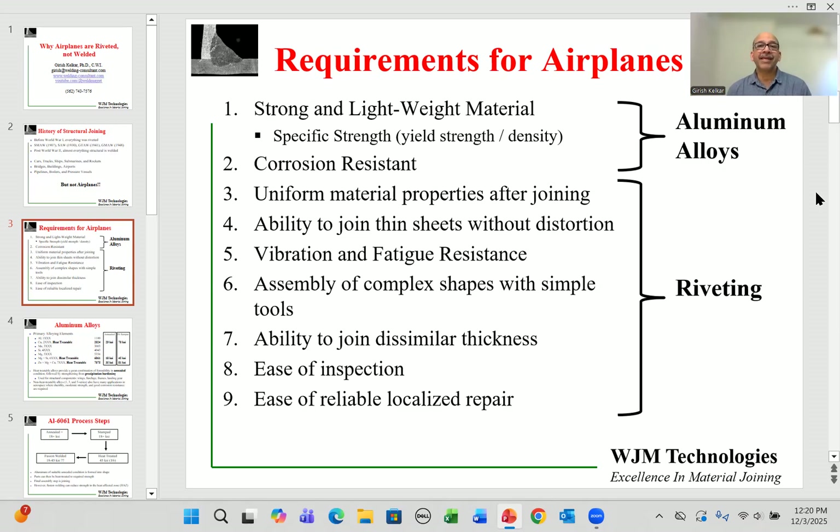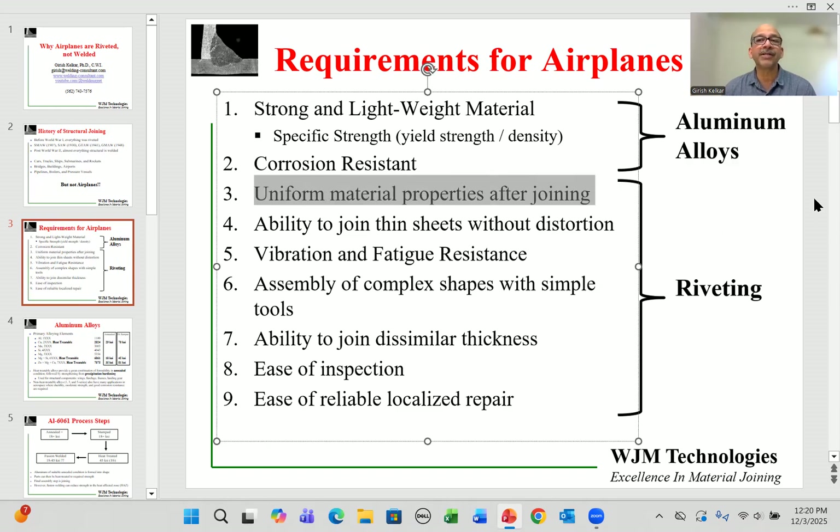However, there are challenges in making a structure from these alloys to the requirements for airplanes. First and foremost, any joining technique used should produce uniform material properties after joining. The two components of aluminum to be joined must have very predictable and uniform properties across the joint, because there is a lot of deformation and deflection in airplane structures such as wings, which must flex predictably during operation.